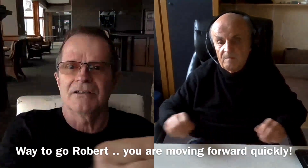Very good, Rob. That's excellent. Thank you.